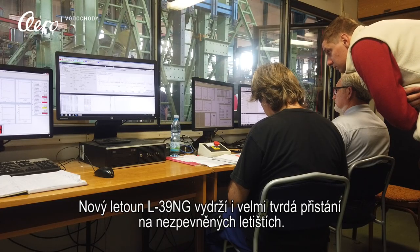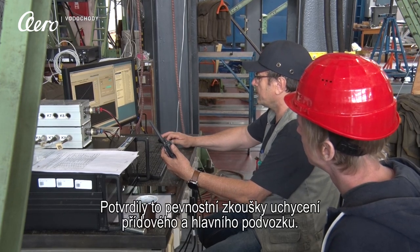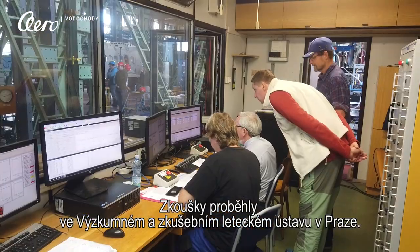The new L-39 Inji aircraft is able to sustain very hard landings on unpaved runways. This was proven during the strength test of the landing gear. The test took place at the Czech Aerospace Research Center in Prague.